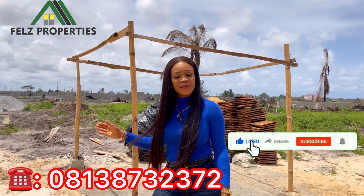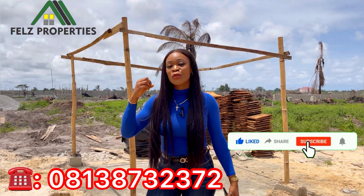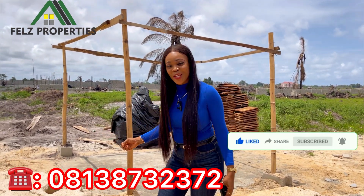If you're new to my channel, please hit the subscribe button, like, share, and comment. You don't know who you're going to be helping to get a property from a trusted source. Thank you.